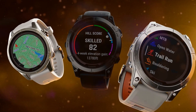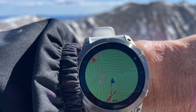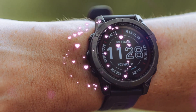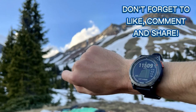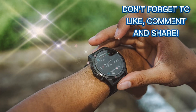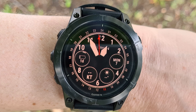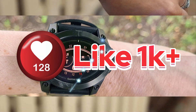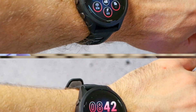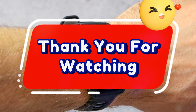Additionally, the Fenix 8 Pro series features a range of health and wellness features, including sleep score and insights, pulse ox blood oxygen monitoring, and the Garmin ECG app. The watch also includes practical features like built-in mapping, daily suggested workouts, multiband GPS, music storage, and Garmin Pay. With its durable construction, water resistance, and long battery life, the Fenix 8 Pro series is a reliable and versatile smartwatch that can withstand the demands of an active lifestyle.